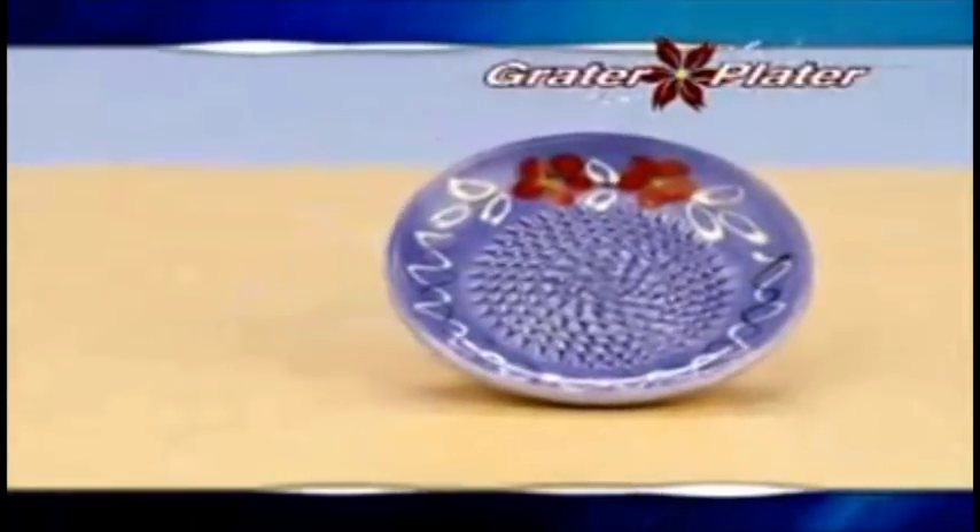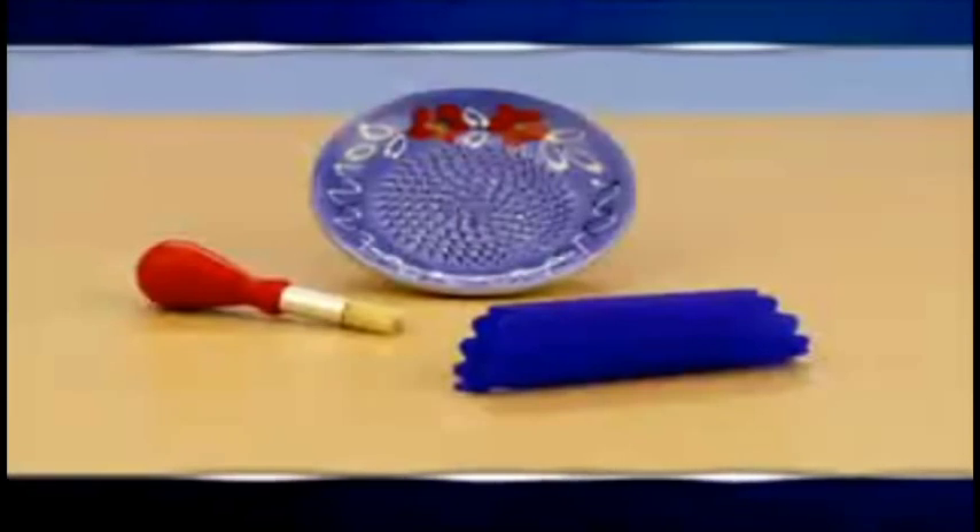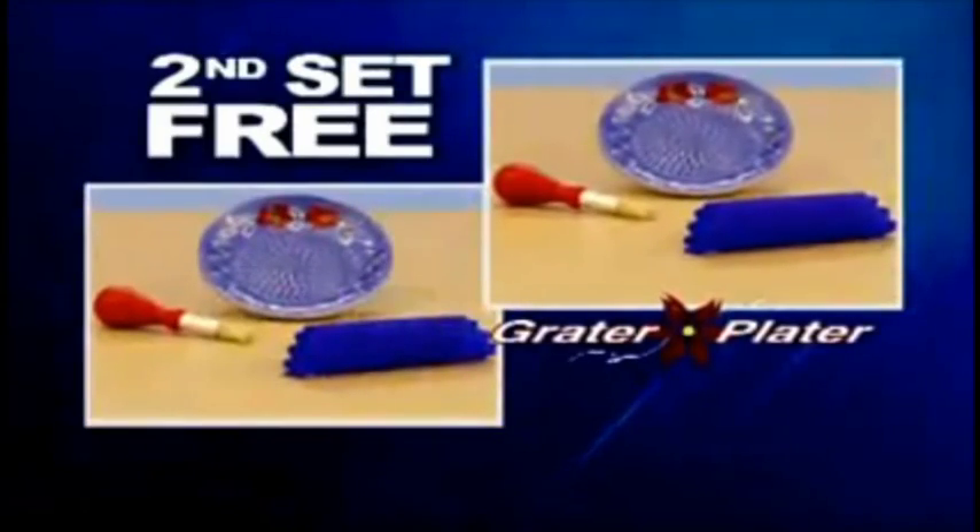Call today and get the Grater. With every order, we'll also include the raw roof for just $10 — pay processing and handling. But spare right now. And we'll double this entire offer for just $10.